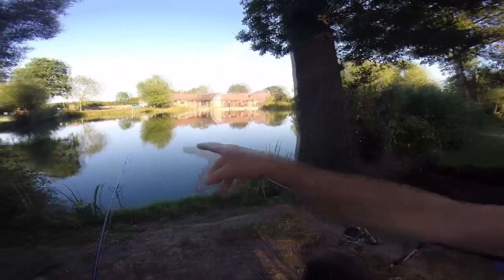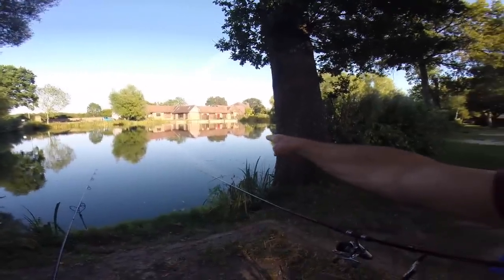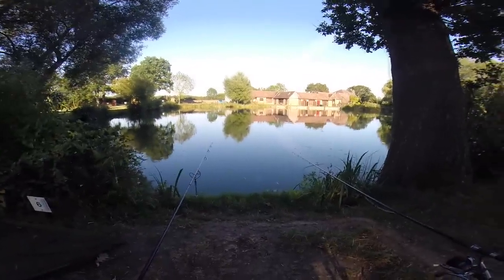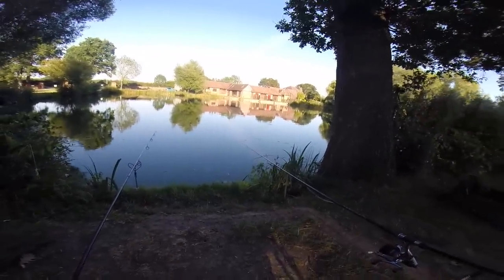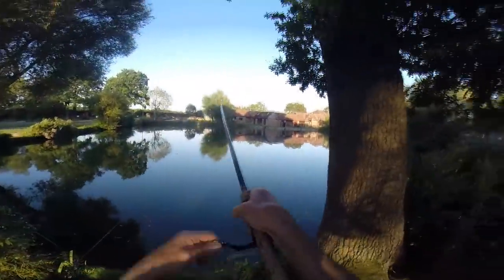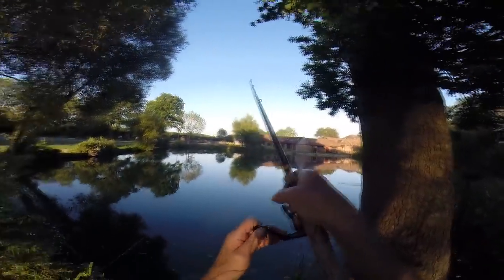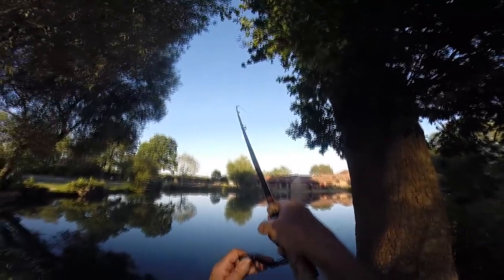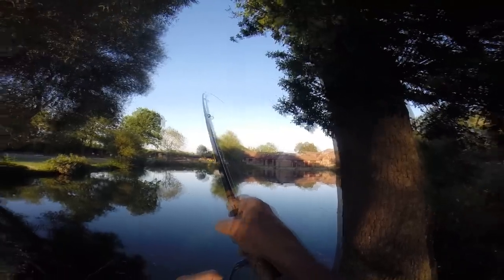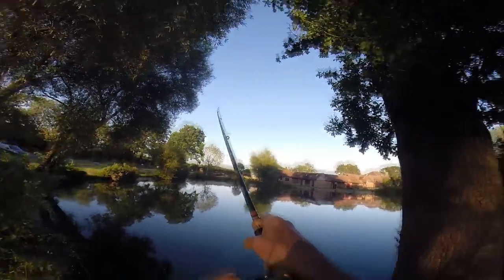Nothing coming up on the small baits — they're just basically demolishing all the bread. No carp coming up or anything, just see them dimpling away on the surface. So it's just a question of waiting for a couple of hours to see if I can luck out on one.